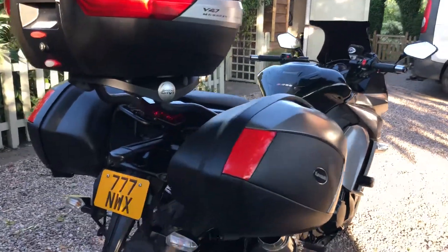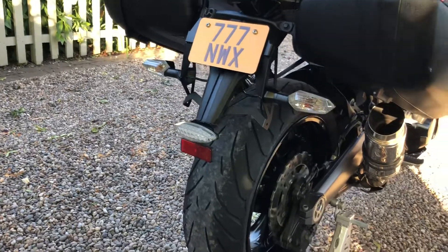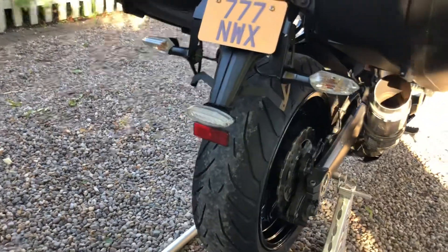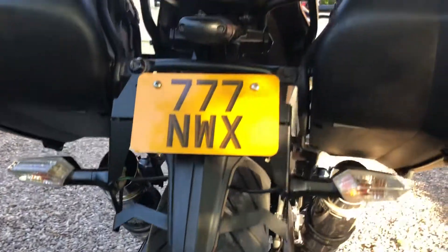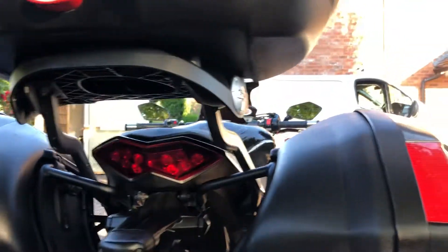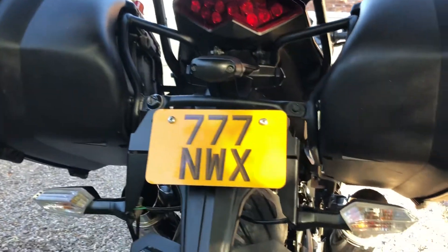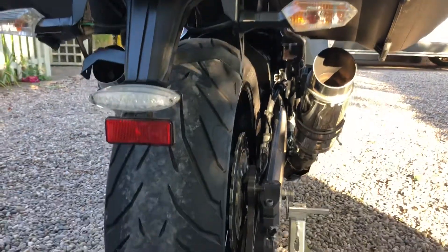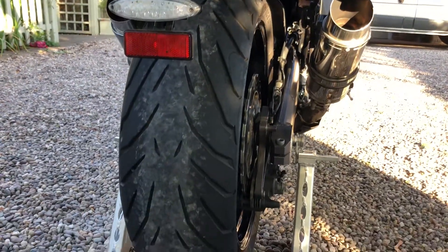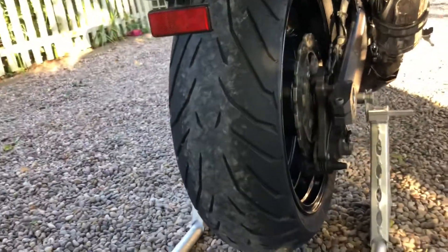I think what you'll notice as well is it's got the correct tail on, with the indicators mounted lower down, and there's an additional brake light too — that's how it's supposed to look with the top box on. The number plate is just for show as it has gone through a cherished transfer, so you just need to put the correct age-related number on.